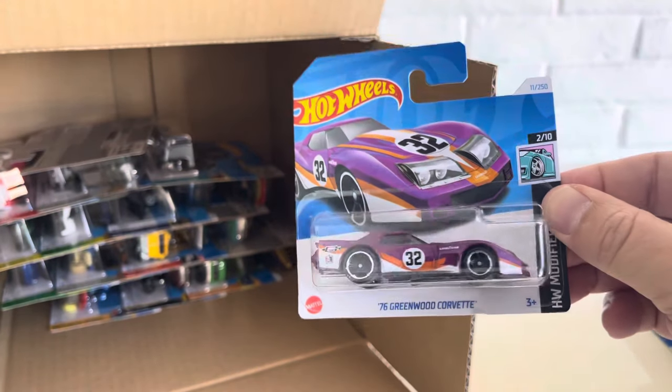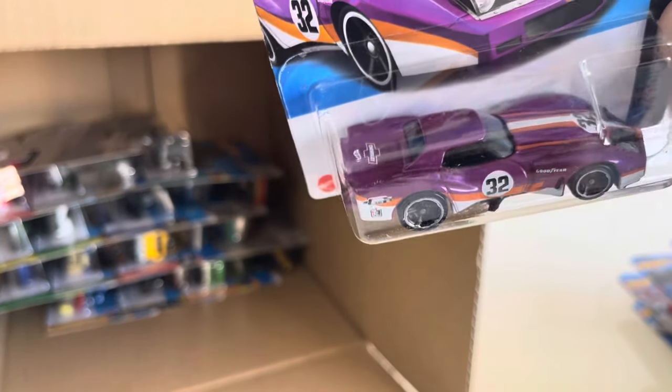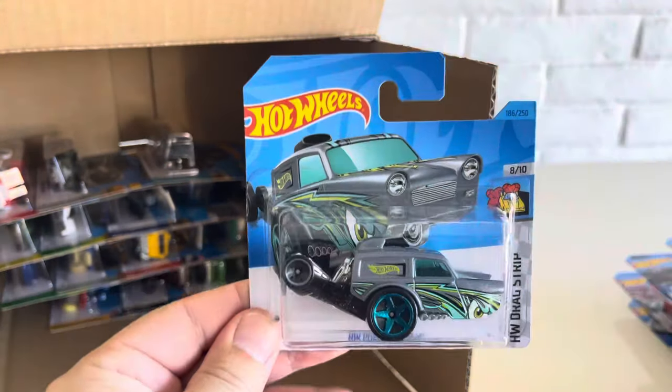2024 — we have the 76 Greenwood Corvette returning in the HW Modified. Nice, they've been using this kind of purple pearl color a lot lately it seems. And the HW Papa Wheelie, HW Drag Strip.